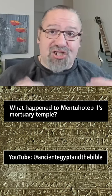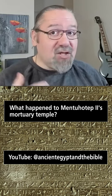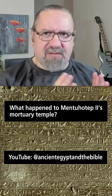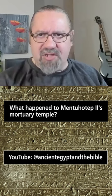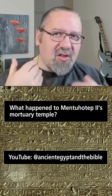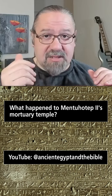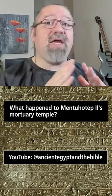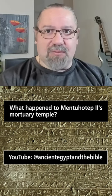Now, unlike Hatshepsut's temple, Mentuhotep II's temple is also a tomb. It was a very interesting and very different construction than other funerary temples. It had that columned area like you see at Hatshepsut's temple, but it also had a pyramid on top. It was an entirely unique temple. Unfortunately, little of it remains.